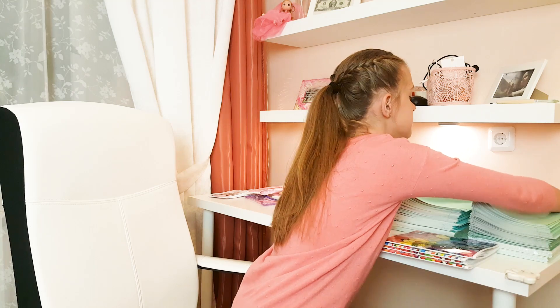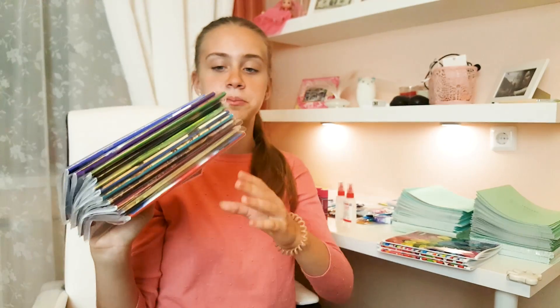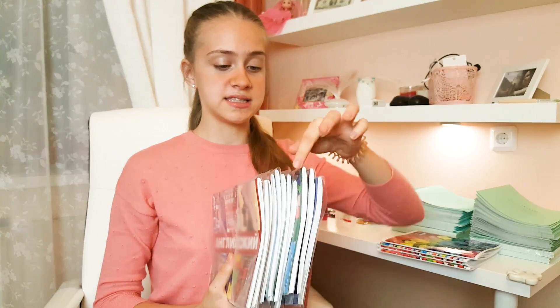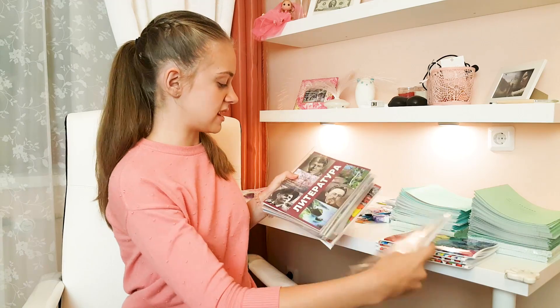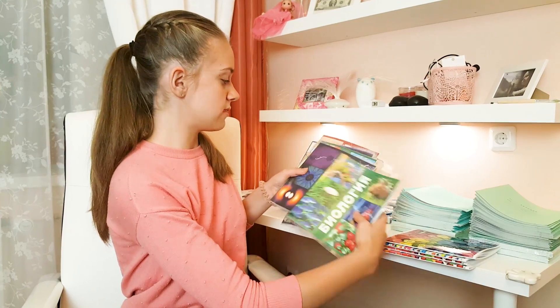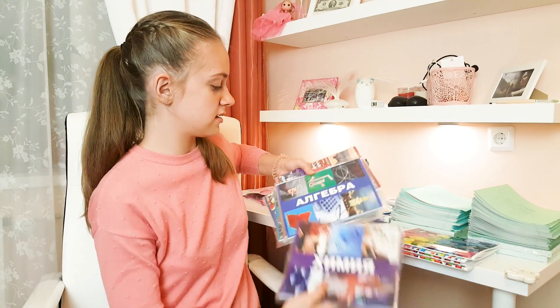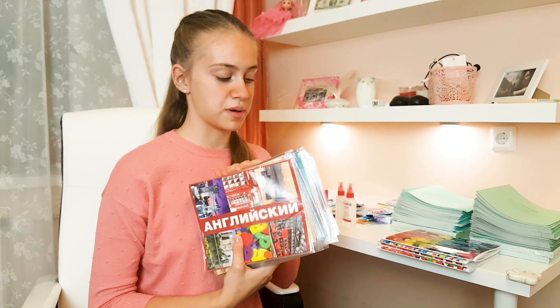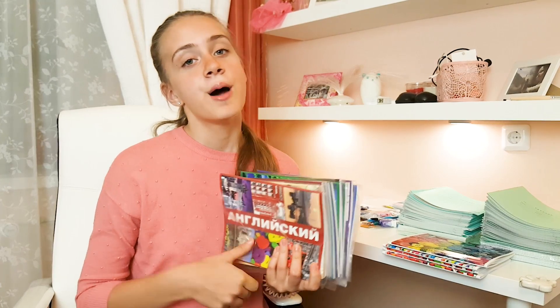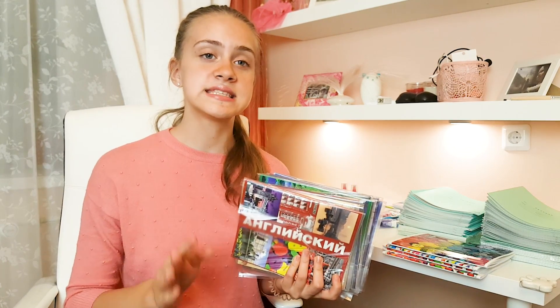А теперь я покажу вам тетради по предметам — их я все уже одела в обложки. У меня здесь 11 тетрадей по каждому предмету. Сейчас вы, наверное, думаете, зачем мне две тетради по истории. Просто у нас история в школе делится на два предмета: История России и всеобщая история, и тетрадки нам нужны разные.